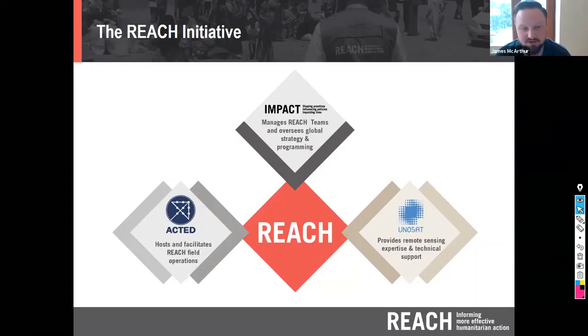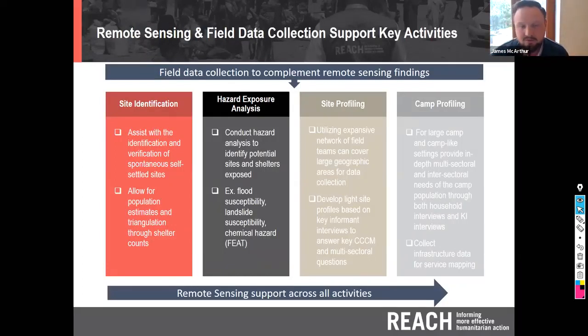The REACH initiative is essentially three organizations: ACTED, an operational NGO; Impact Initiatives, which supports programming, assessment analysis and information products; and UNITAR UNOSAT, the United Nations space-based application program. Together we form the REACH initiative and work on activities jointly.